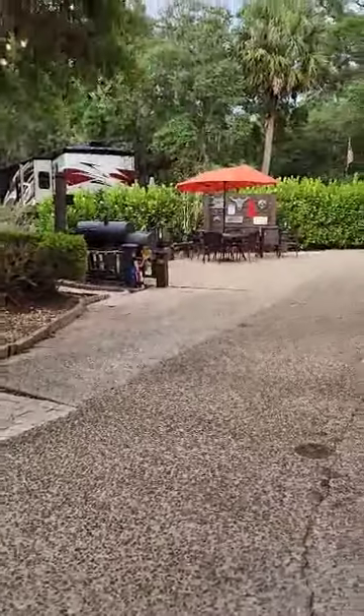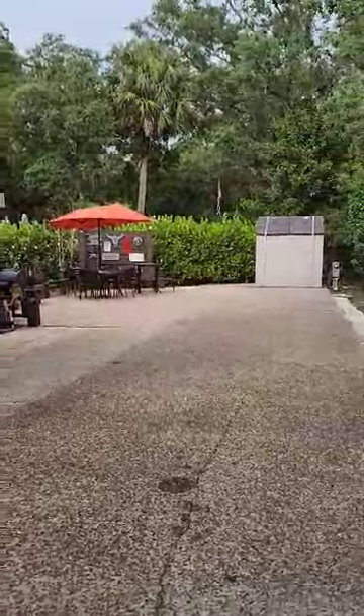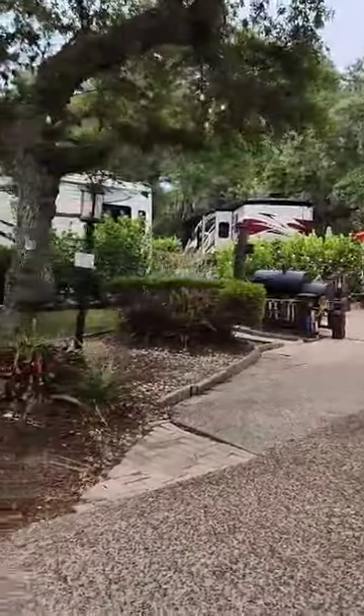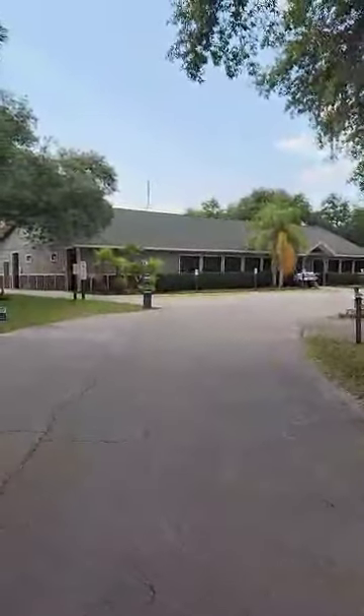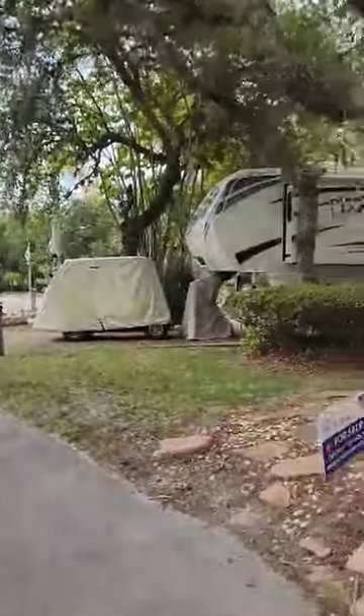Welcome to River Ranch lot 415 in Phase 4. This is a wonderful little lot. I love this lot — it is a hop, skip, and a jump to the pool, the bathhouse, the laundry, and the clubhouse.